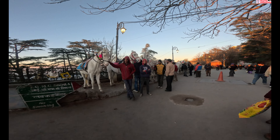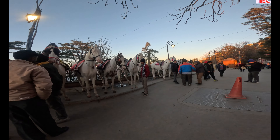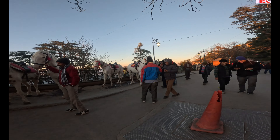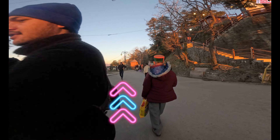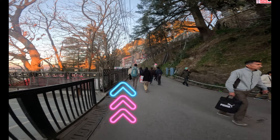अगर आप Ridge पर खड़े हैं तो Ridge के left side में देखेंगे — Hors Reading वाले हैं। Hors Reading के साथ में ही एक गली जा रही है जो लकड़ बाज़ार के लिए जाती है, और इसी गली में चलते-चलते हम लकड़ बाज़ार पहुँच जाते हैं।